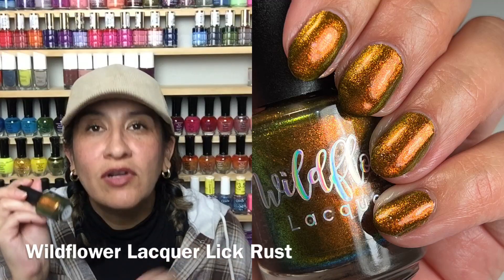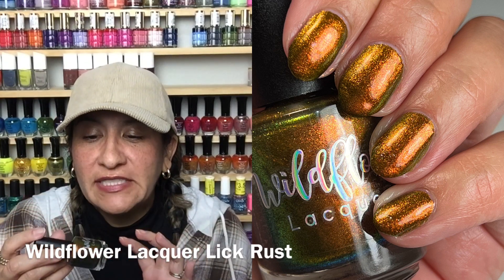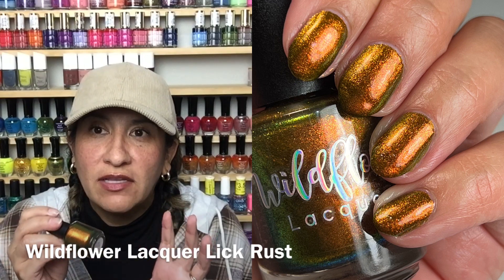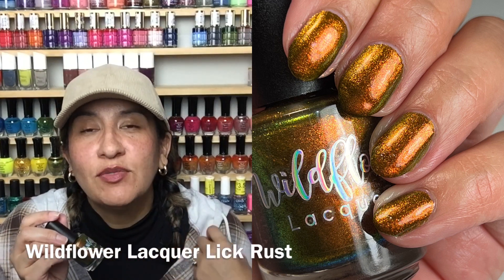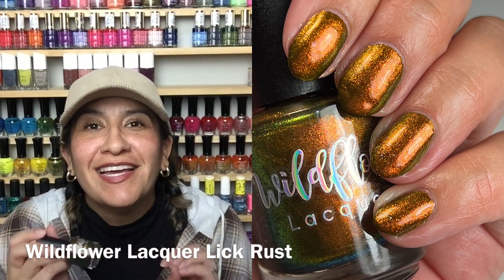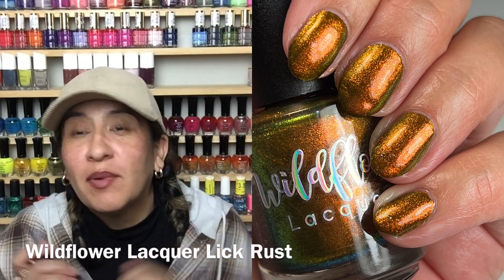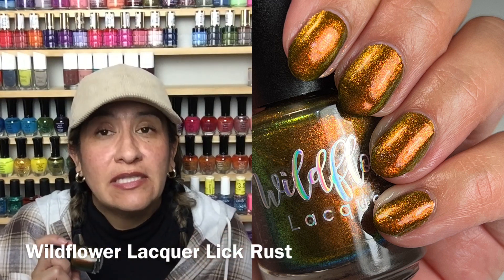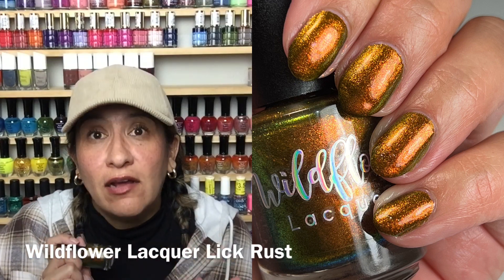Lick Rust is so beautiful, so glowy, so shifty. It's like a pretty-ugly color — sort of green and then it shifts to copper and gold. Every time I looked down at my nails I was like, this is so pretty. Great formula, practically a one-coater. I was worried it was going to stain like Slug Bug 2.0 did, but it did not stain at all.